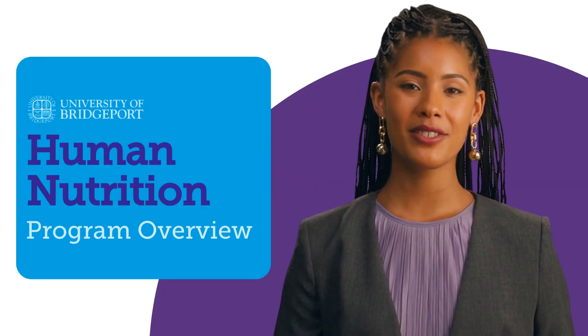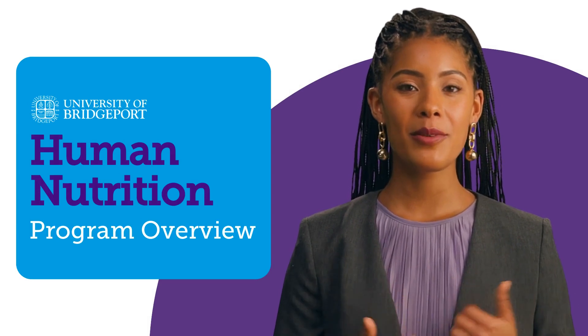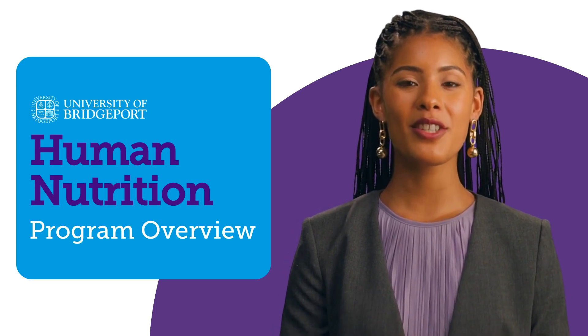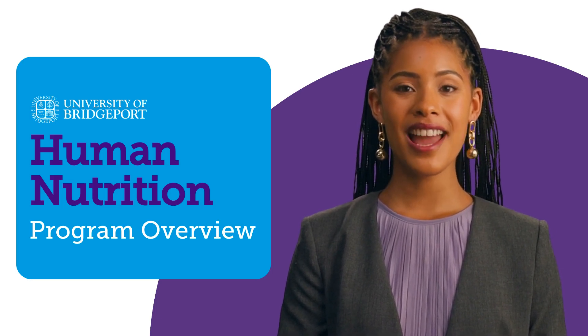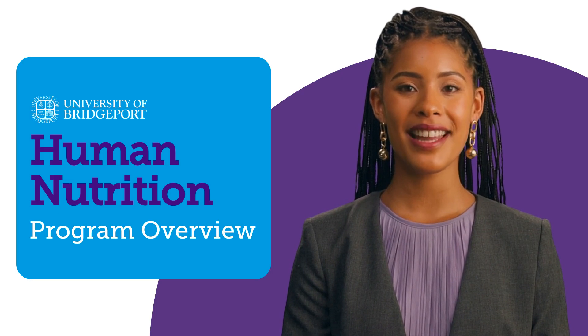Are you thinking about getting your master's in nutrition? Check out University of Bridgeport's Dynamic Human Nutrition program — it might just be the perfect fit for you. If you have questions about how you can earn your degree in human nutrition and start your career as a nutritionist, keep watching. We'll ask and answer the most frequently asked questions about topics like program structure, career opportunities, and more.